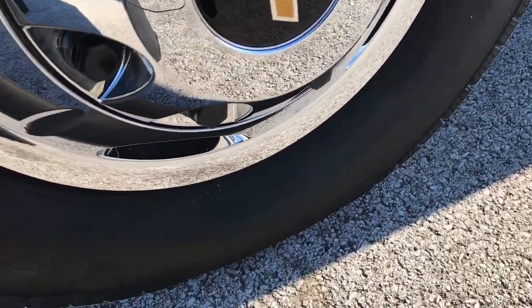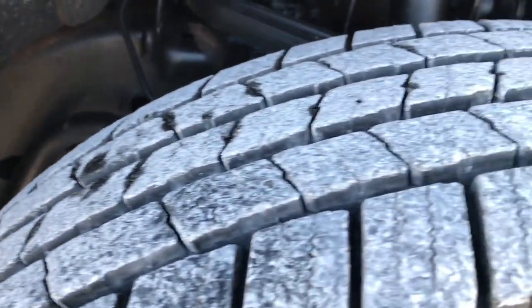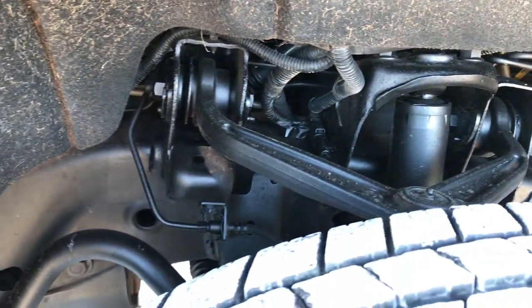This one has Michelin LT 235 80R17 tires on it, and these tires look like they have probably about 80 to 90% of the tread left. Lots of tread left on these tires.